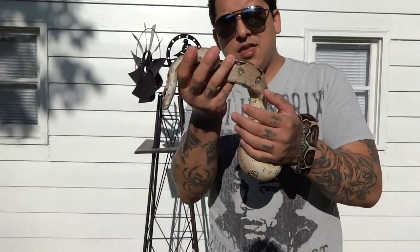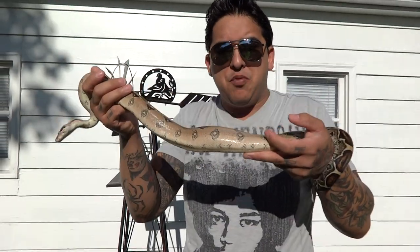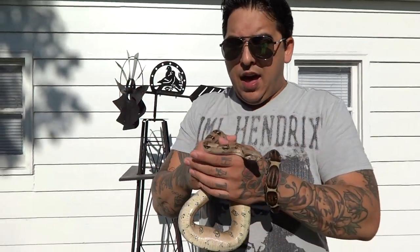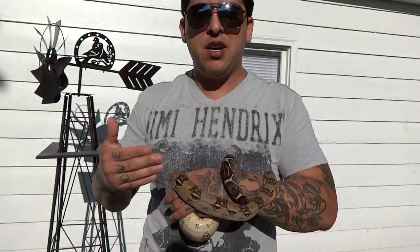I wanted to get a snake like this that's going to take me three to five years to grow up, and hopefully she breeds. Then I'll get a VPI T-positive boa. So that to me is a fun investment-type snake. It's not always the most expensive snake you buy that's going to be the investment — it's the payoff. It's doing the work. And another reason why I look at her as an investment is I didn't just buy her because she was a Pink Panther line 100% het for T-positive VPI boa.